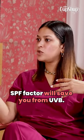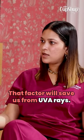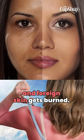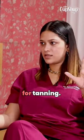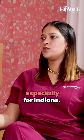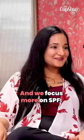SPF protects you from UV-B, but for UV-A you need to look for PA++++, which is 4 plus signs. For Indians especially, tanning is the concern rather than burning — and that tanning is caused by UV-A rays. So PA++++ is very important for Indians, yet we mostly only focus on SPF.